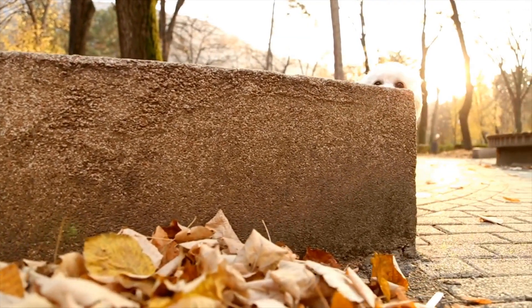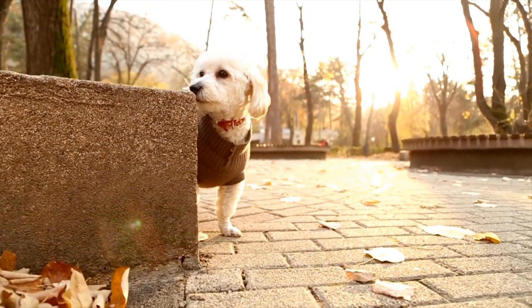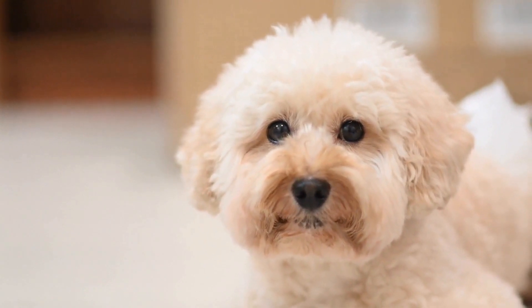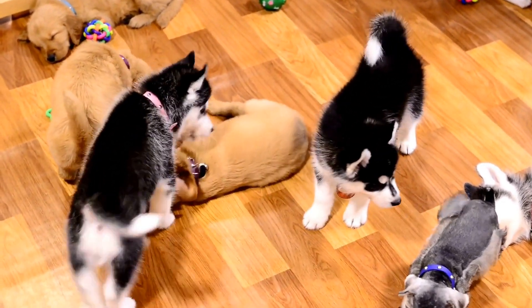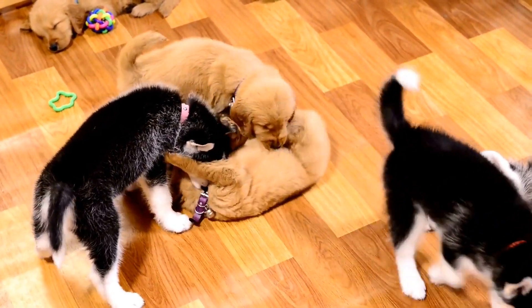Two: Treat Dispensing Toys. These toys are a favorite among poodles. They are designed to hold treats that are released when the dog interacts with the toy in specific ways, such as pushing or rolling it. Treat dispensing toys not only provide mental stimulation but also keep your poodle entertained as they work to retrieve the treats.